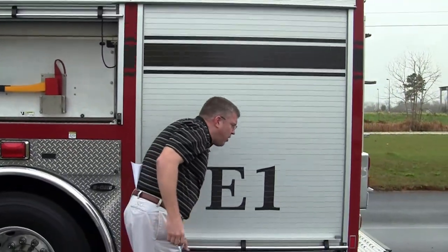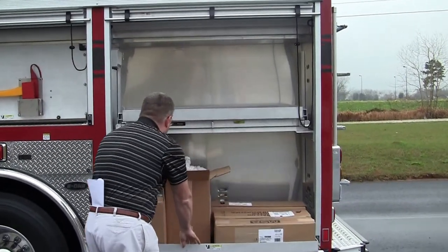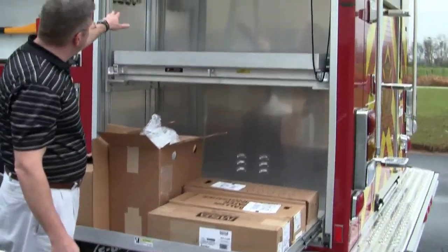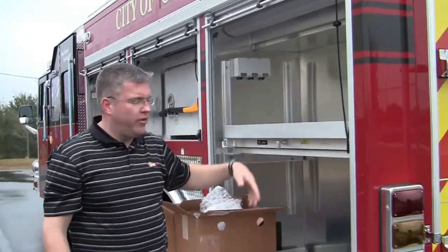And then on the rear compartment, huge storage here. This is a pull-out tray, and then another tray here that they can actually put more equipment on the inside. This compartment has three 12-volt adapters so they can put certain types of equipment on the inside.